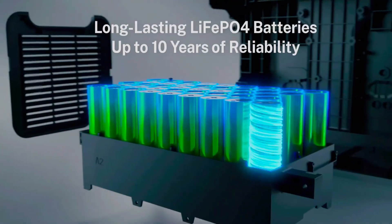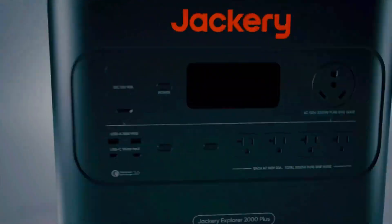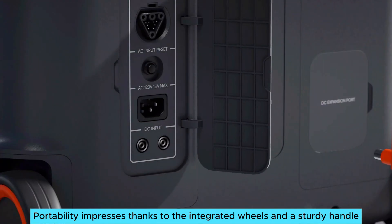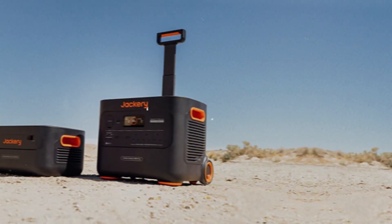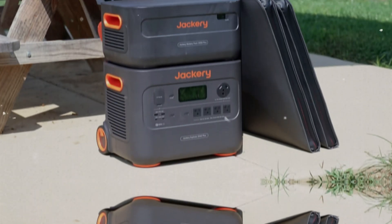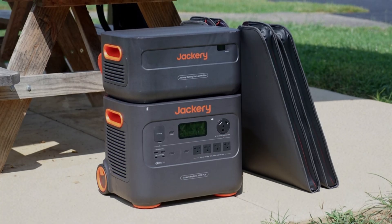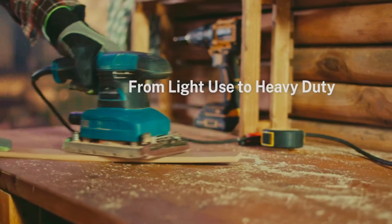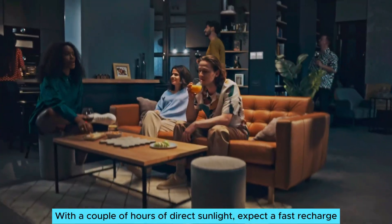It efficiently powers devices even with high energy demands, like welders, for up to 30 minutes. Portability impresses thanks to integrated wheels and a sturdy handle. Even though it weighs 61 pounds, transporting it to your car or campsite remains hassle-free. A practical design ensures it fits in your vehicle without any trouble. Charging is quick, especially with optional solar panels — with a couple of hours of direct sunlight, expect a fast recharge, perfect for sunny days.